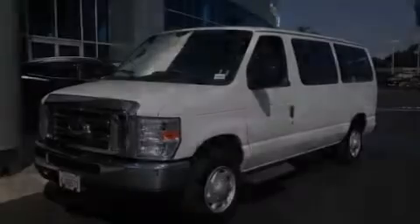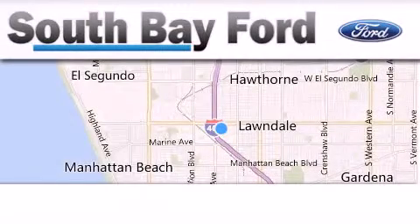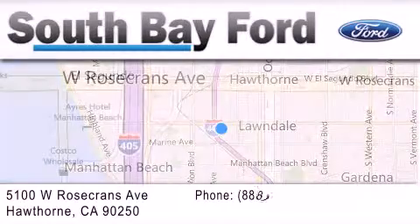Contact us today and schedule your opportunity to see this vehicle in person. South Bay Ford is your Hawthorne area Ford dealership specializing in new and pre-owned vehicles, service, and parts.